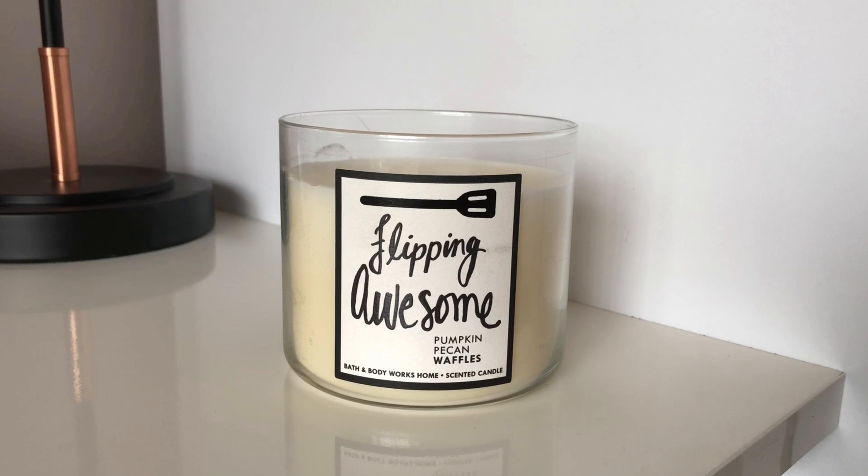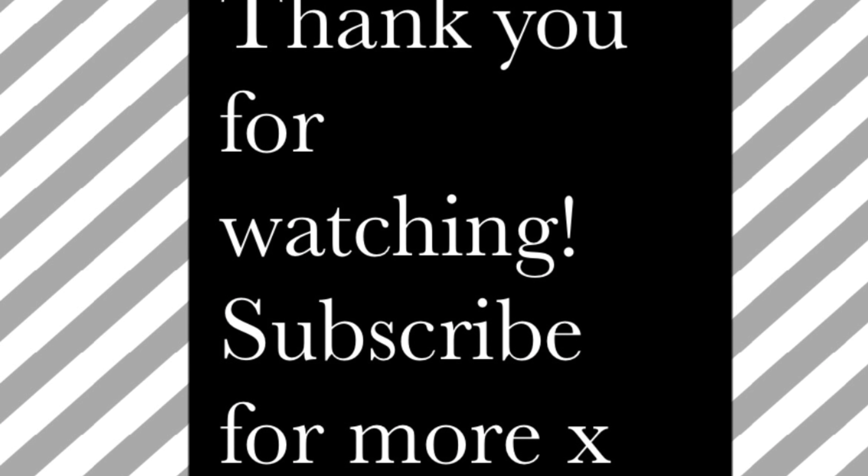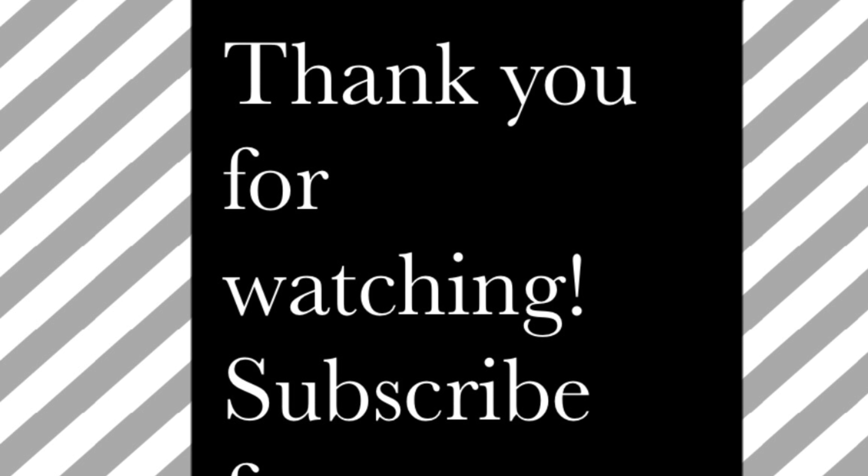If you like that sort of fresh cooked waffle smell, it's definitely a candle you should give a go. I definitely recommend it if you're into dessert scents like me. Thank you for watching and I'll get some new reviews out soon.